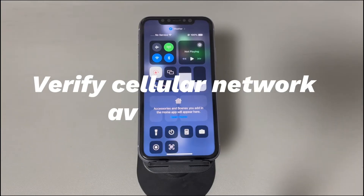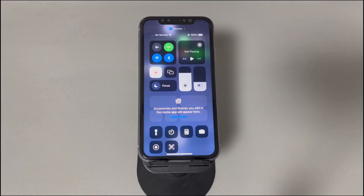Fix 1: Verify cellular network availability. Check if your iPhone is within your carrier's coverage area — this makes sense when you first see 'no service' on iPhone. Being located outside the coverage area or in a poor-signal location can cause an unexpected 'no service' message. You can contact the carrier directly or use the link in the description to check your coverage map.